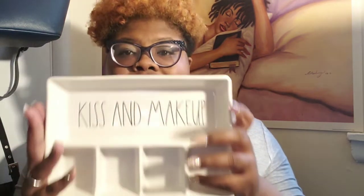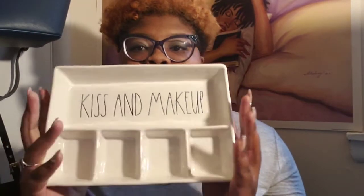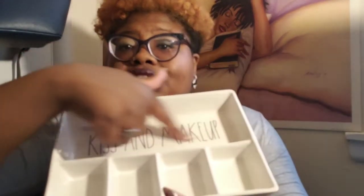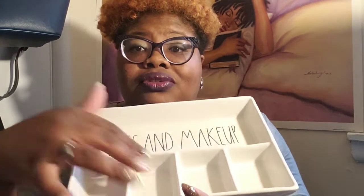I saw this dish a minute ago and I was just like, I got to get it. I can always wait until it gets on clearance or it's marked down on the shelf, like it is. It's a 'Kiss and Makeup' dish — so nice. You can store brushes here, put eyeshadows here if you have small ones. It was only $2. I just like a bargain.